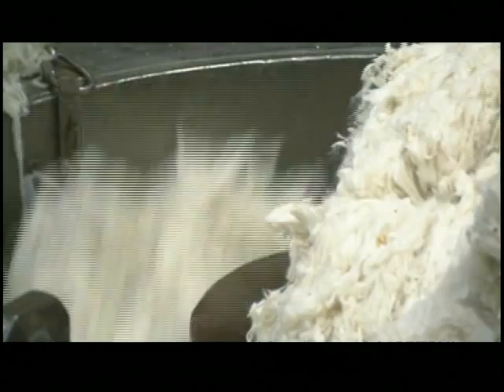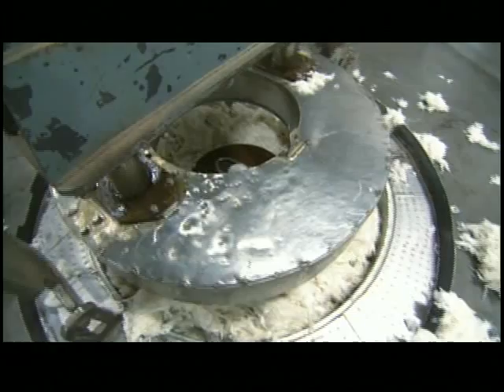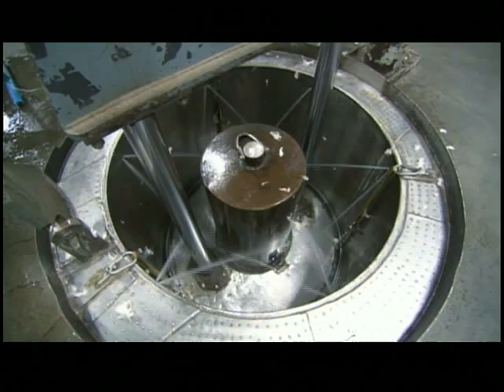Workers load 500 pounds of fleece into a 5-foot steel basket, where a hydraulic press uses water and pressure to compact it. Compacting the wool allows them to dye more at one time and preserve resources.